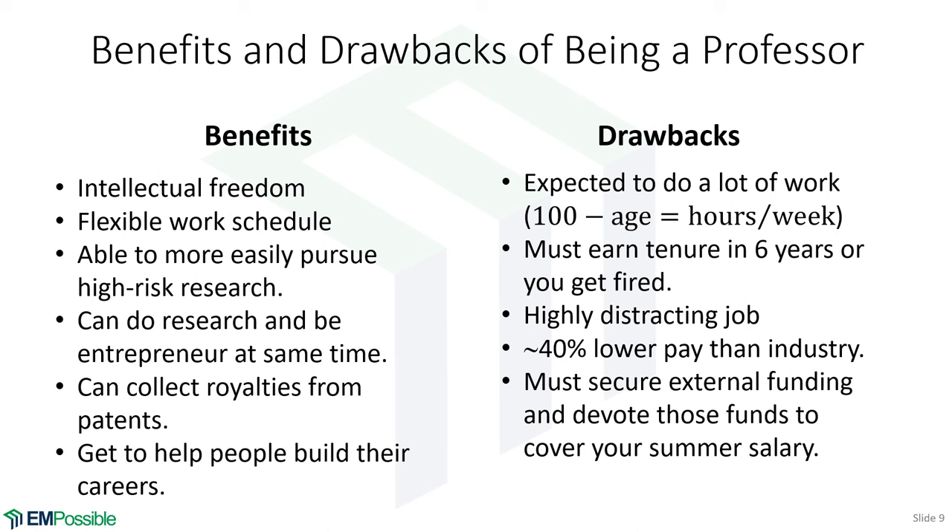Now some drawbacks. Being a professor is a lot of work — at least in STEM. There's a misconception that you teach a few classes, get summers off, and play golf the rest of the time — that couldn't be further from the truth. A rule of thumb from a workshop: subtract your age from 100, and that's how many hours per week you should work to be successful. You can work 40 hours and keep your job, but if you have any ambition it's going to be a hustle. There were times I was consistently working 100-plus-hour weeks, year after year, to get where I am.